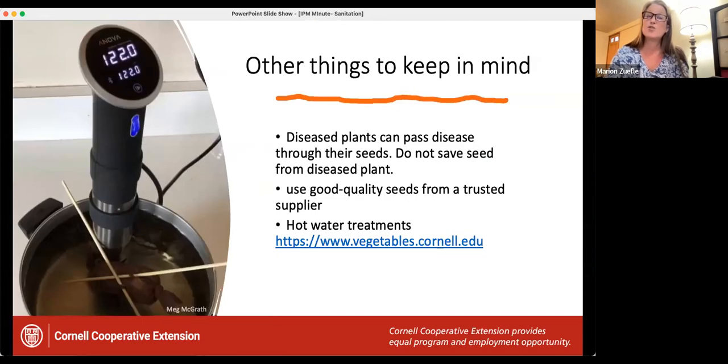Sanitizing your containers will help eliminate the source of some pathogens, but not everything — you could still be bringing in pathogens through infected seed. If you're saving seed, make sure the parent plant was not diseased. If you're buying seed, buy from a trusted supplier. You could also potentially treat your seed with a hot water treatment — you have to do this very exactly at the right temperature for a certain amount of time, so you don't want to just throw your seeds into boiling water. I'll have Matt post a link on how to use the hot water treatment.